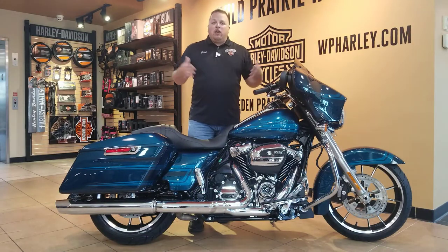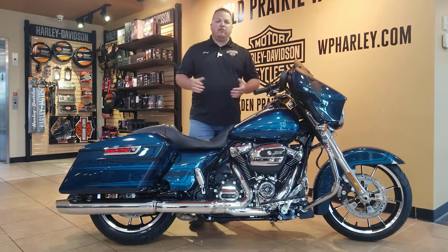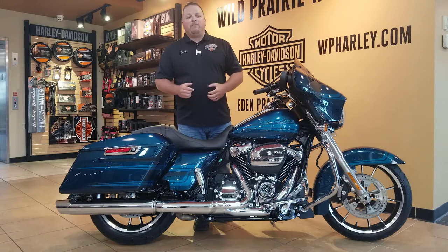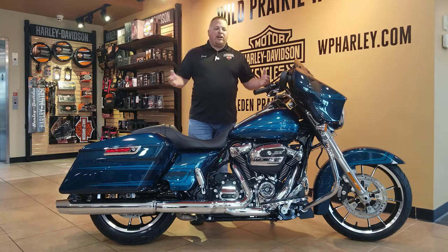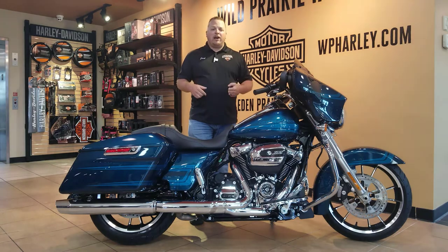Great looking bike, great financing options available here at Wild Prairie Harley-Davidson. We go to work for you — we have tons of experience doing this — so we can make this bike fit your budget and tell you what it takes to get you down the road. Stop on out, visit us online at WPHarley.com.